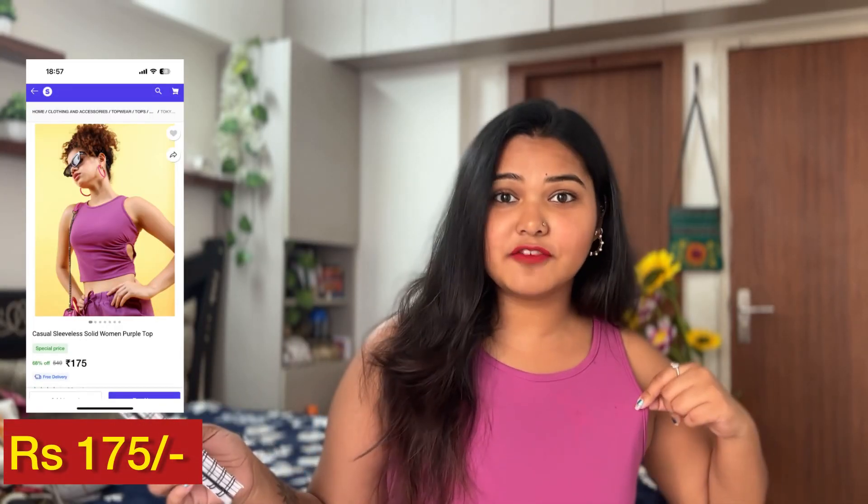Since everything is affordable, this one is for rupees 175 — only 175 rupees. And I think it's a really good deal.